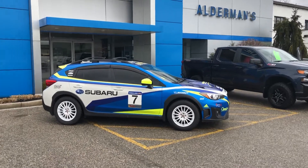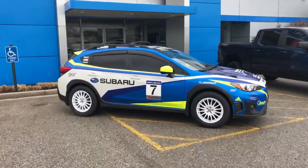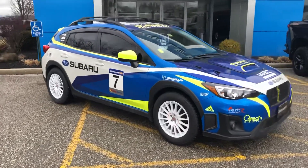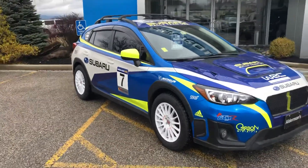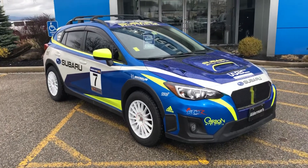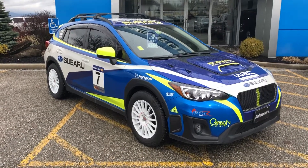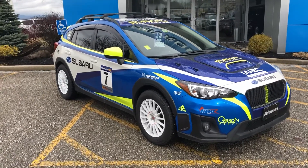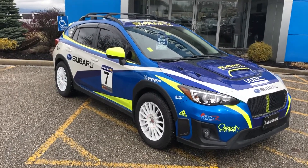Good morning Connor, this is Jeff Dodds from Alderman Chevrolet Buick GMC, Vermont's favorite car dealership. We're known for awesome deals and fabulous service. Today I have the 2019 Subaru Crosstrek that we had spoken about — I just want to show you a quick overall look at the vehicle and point out some things I really like.